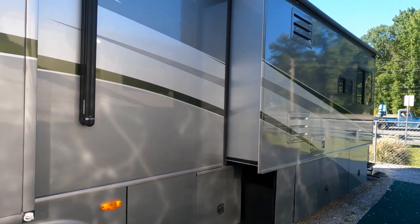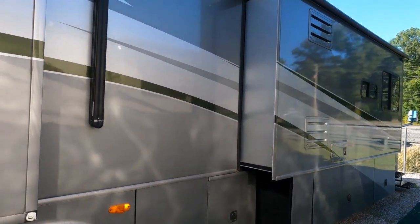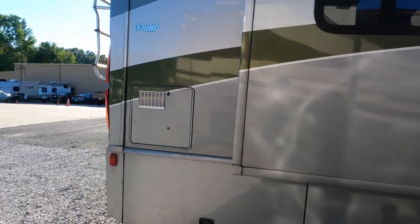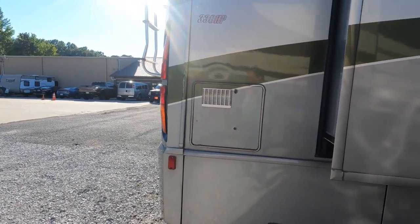It's got a few miles on it — 135,000 miles — but anybody that knows anything about diesels, that's not really going to scare you.